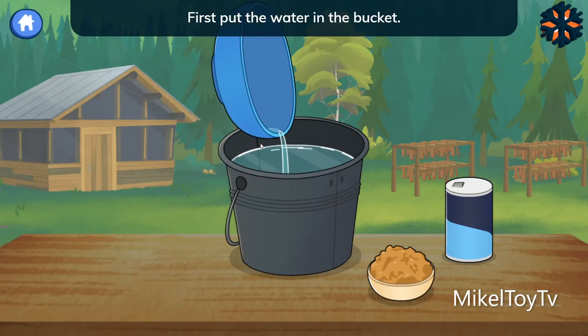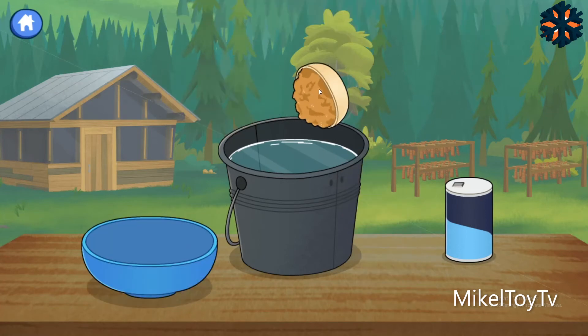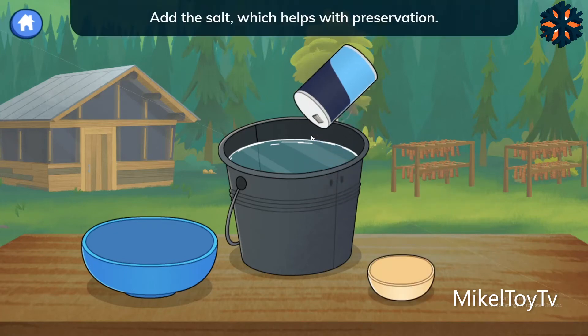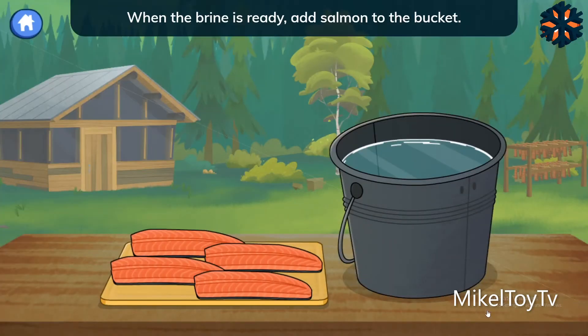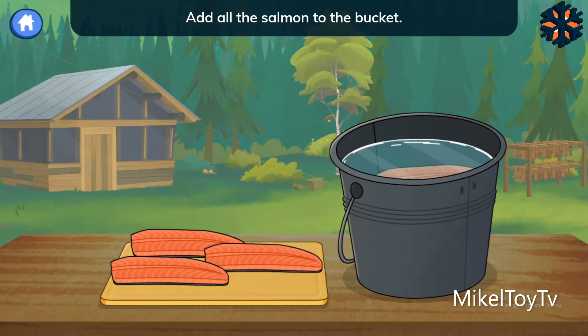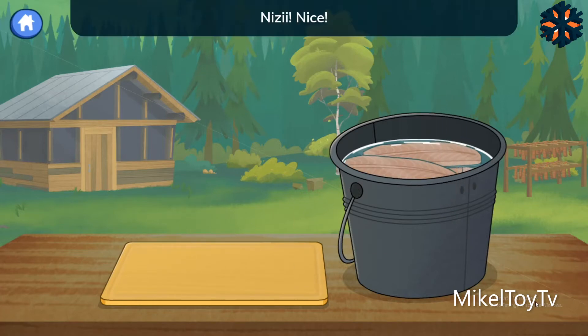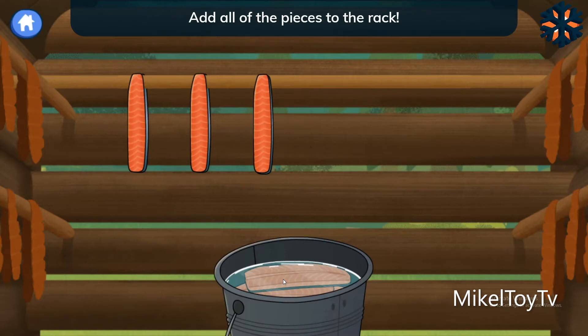First, put the water in the bucket. Next, add the brown sugar for flavor. Add the salt, which helps with preservation. When the brine is ready, add salmon to the bucket. Add all the salmon to the bucket. Next, move the salmon strips to the drying rack. Add all of the pieces to the rack.